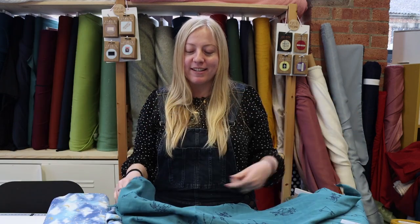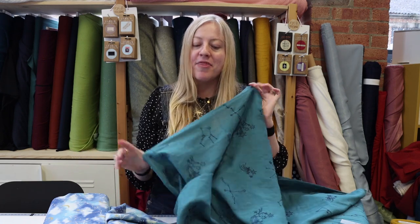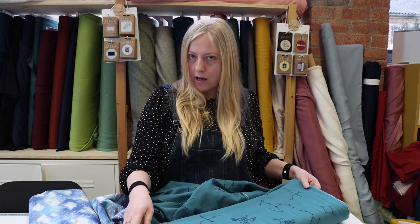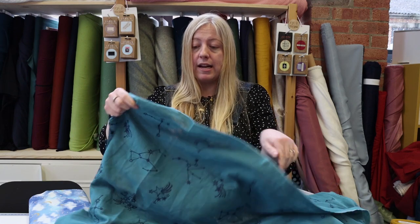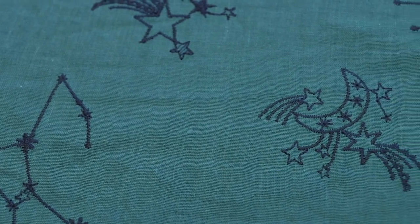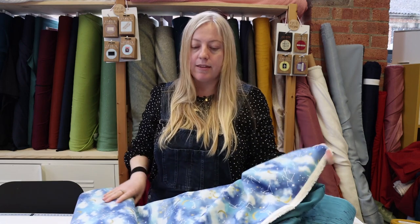The next fabrics that are brand new in stock are these beautiful double gauzes from Koka. They're woven and made in Japan, so because of the type of looms they are very narrow, which does limit you in terms of what you can make with them and how much you might need — you might need a bit extra — but they're really special. This one is stunning because it's got embroidery all over it in a beautiful constellation print, and the embroidery is so intricate.